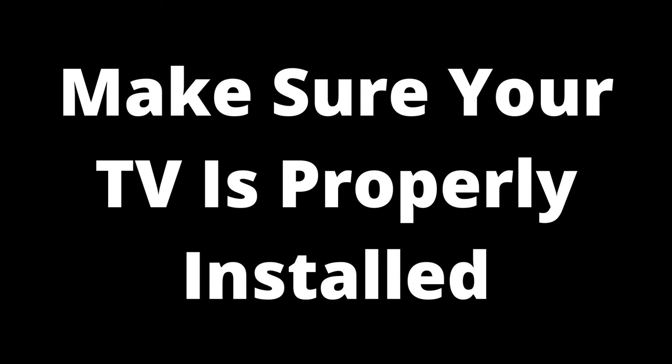For wall-mounted TVs, installing may be a challenge, especially if you don't have prior experience.